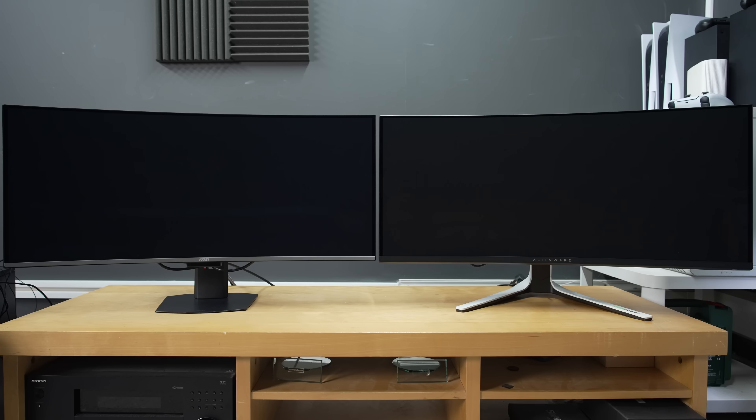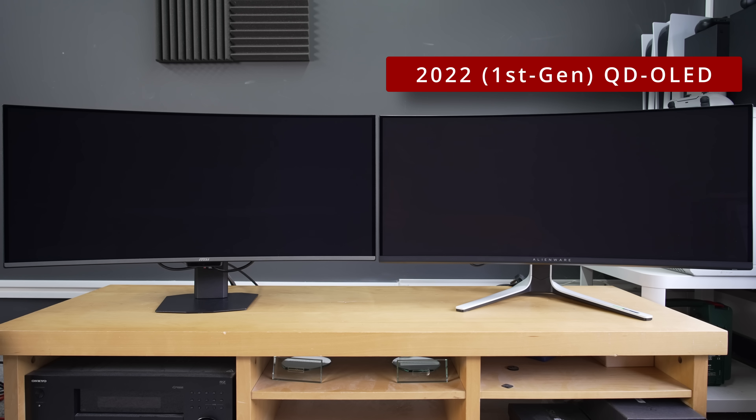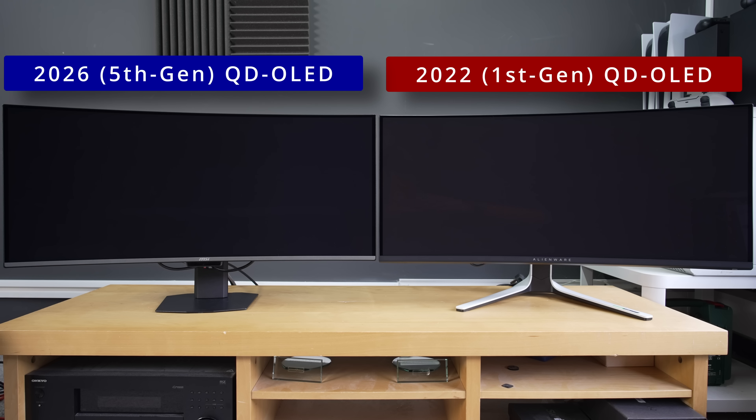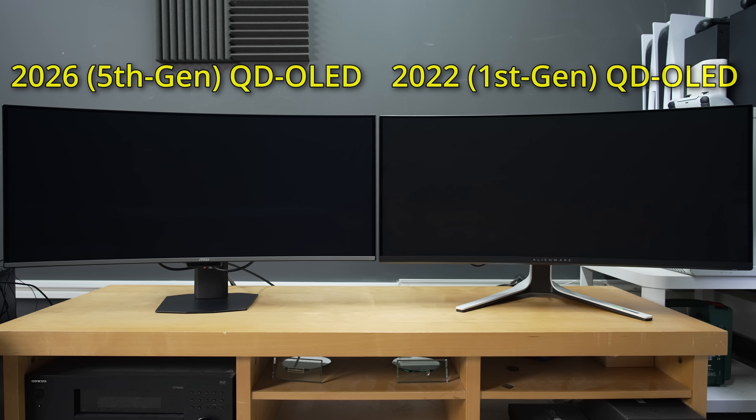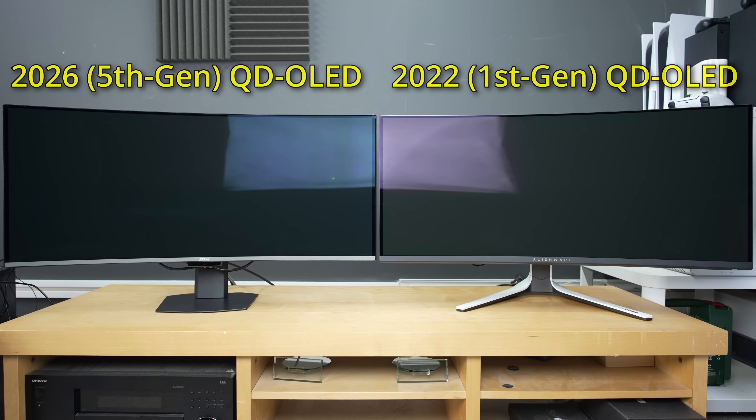Both of these are QD OLED displays with their screens switched off under the same ambient lighting conditions. If you have ever shunned or criticised QD OLED for exhibiting raised blacks or magenta tinting in bright environments, what you're seeing here is arguably the most meaningful upgrade the display technology has received since its debut in 2022. On your right is the first ever QD OLED monitor released by Alienware nearly 4 years ago, and on your left is a new MSI model featuring Samsung Display's latest 5th generation QD OLED panel. Blacks on the new MSI monitor appeared deeper and more neutral compared to the 1st generation Alienware, and this advantage held true even under direct lighting.